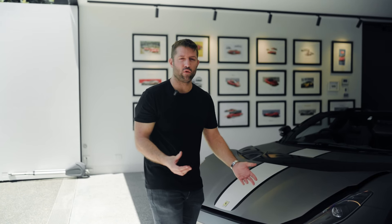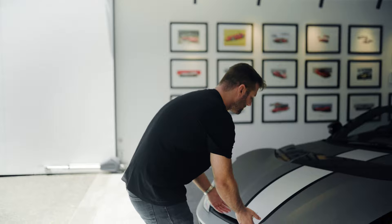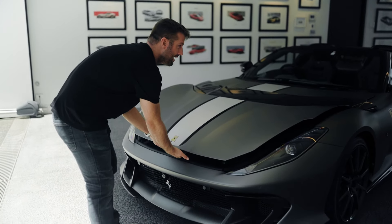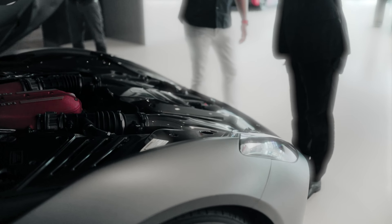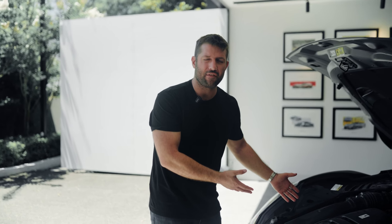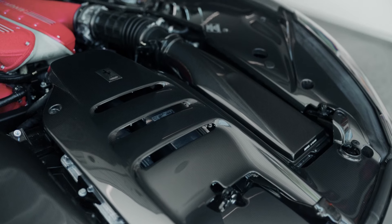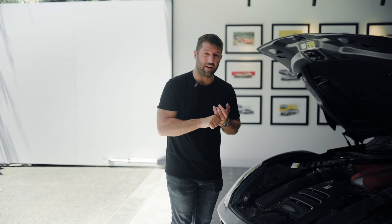This is my favorite part of all V12 Ferraris — the engine bays. No brand, in my opinion, does engine bays better than Ferrari. This one: 819 horsepower, six and a half liters worth of V12. And incredibly, I don't even know how, this engine goes to nine and a half thousand RPM. The F140 family of V12s is legendary — it started with the Ferrari Enzo.